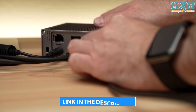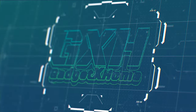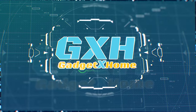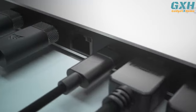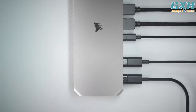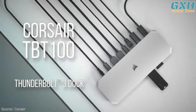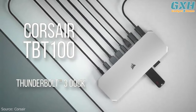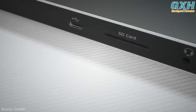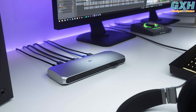You can buy them at the link in the description below. Number five: the Corsair TBT100 Thunderbolt 3 Dock. Connect a multitude of devices to your Mac or PC with this compact docking station from Corsair — a future workhorse that lets you enjoy the speed, quality, and power of your Thunderbolt 3 laptop.